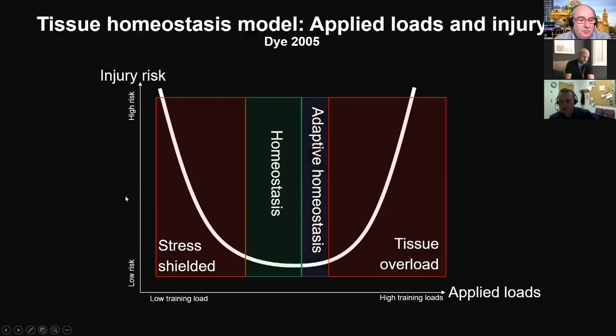As clinicians, where we hang out most is in the adaptive homeostasis region — just a little bit more than what the individual is used to doing. That's where we see the most benefits from rehabilitation and from training programs. This is a really delicate balance to maintain, and in my opinion clinicians sometimes spend too much time in the stress-shielded area — they probably don't load patients quite enough. When you overload them it's easy to detect because they get a flare-up, but under-training is much harder to detect.